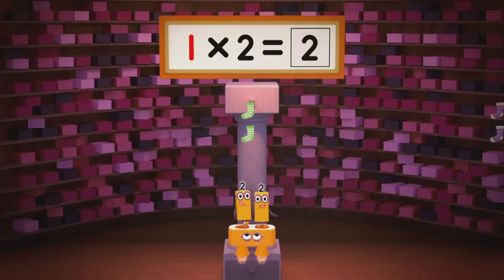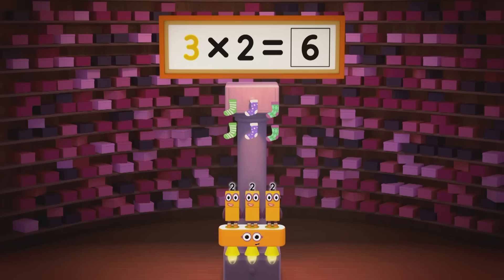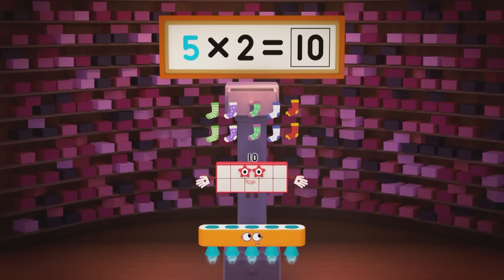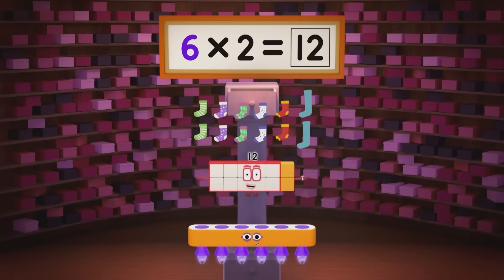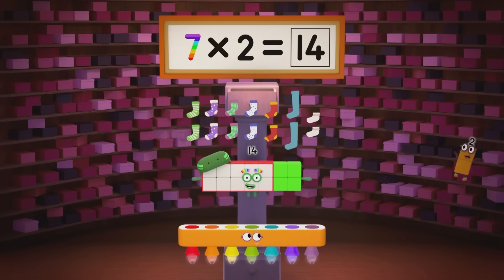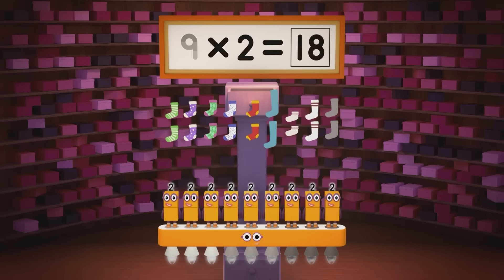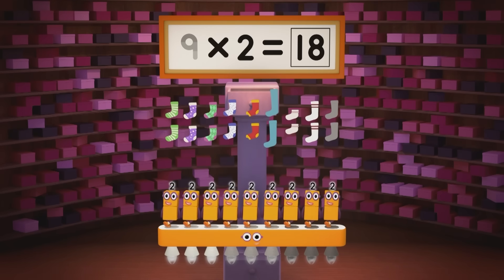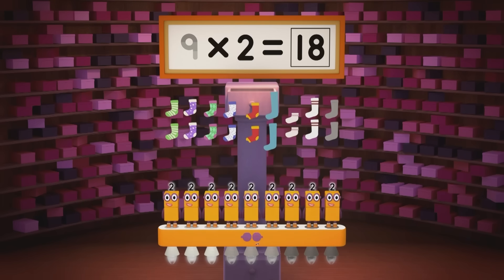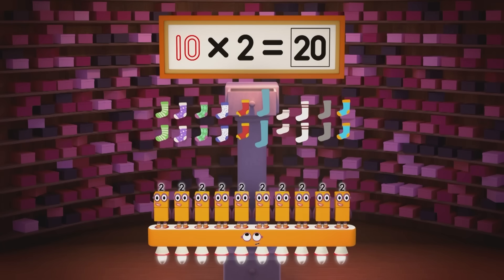One pair is two. Two pairs are four. Three pairs are six. Now let's open the drawer. Four pairs are eight. Five pairs are ten. Six pairs are twelve socks you cannot ignore. Seven pairs are fourteen. Eight pairs are sixteen. Nine pairs are eighteen. That might be plenty. Let's have some new socks — orange and blue socks. Ten pairs — twenty!